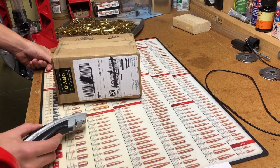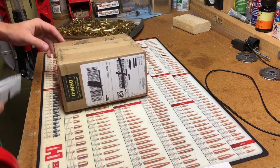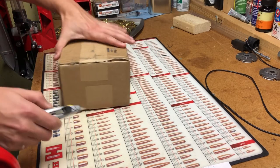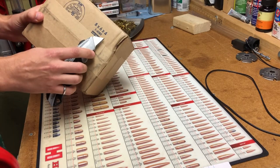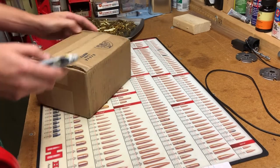So without further ado, let's get into this. What is this box — eight by six by four? A nice little box. Spectacular.